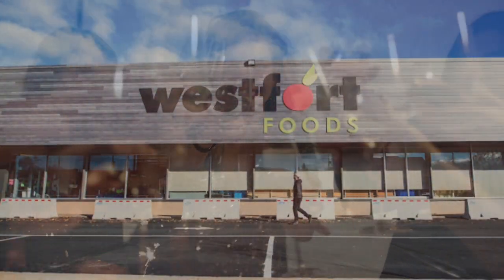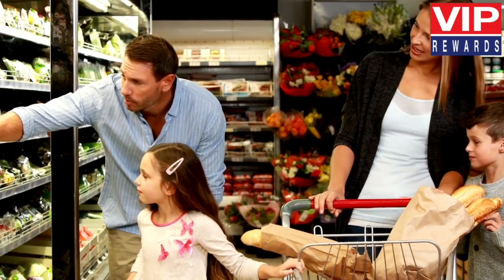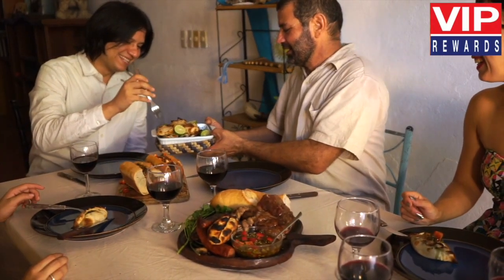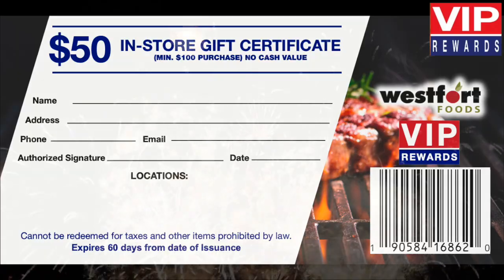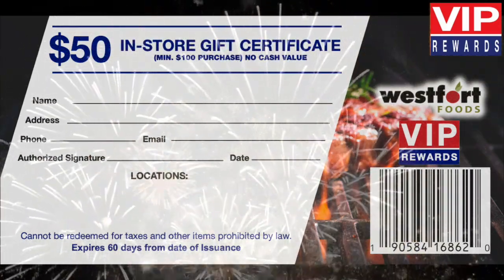Exciting things are happening at West Fort Foods. Back by popular demand, VIP Rewards Plus for a limited time only. Earn up to a $50 in-store certificate simply by shopping in our store. There's no limit.